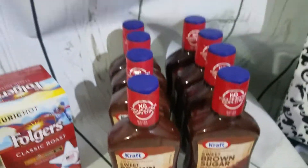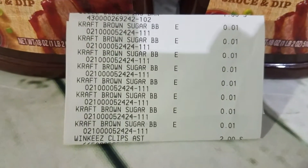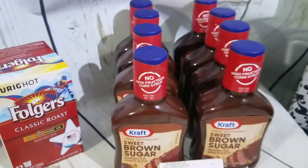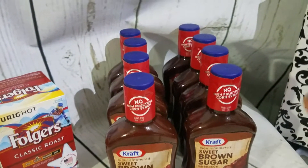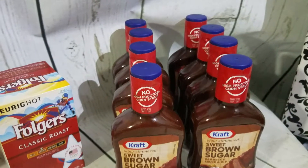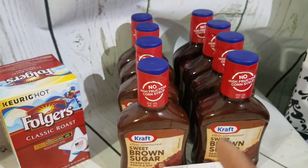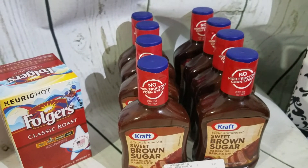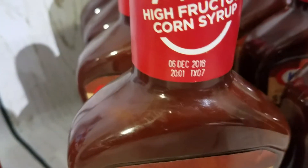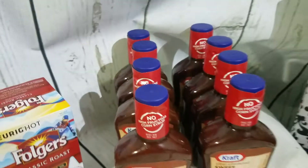I found eight jars of brown sugar barbecue sauce for a penny each — look at that! These are not all for me; I'll probably give one to my mother-in-law, one for my mom, one each for my two sisters, and keep the rest. Four are going to family members and we'll keep four — we'll probably do a brisket. My parents usually do a brisket maybe once a month, so we'll definitely use them way before December, since these do have an expiration of this year in December.